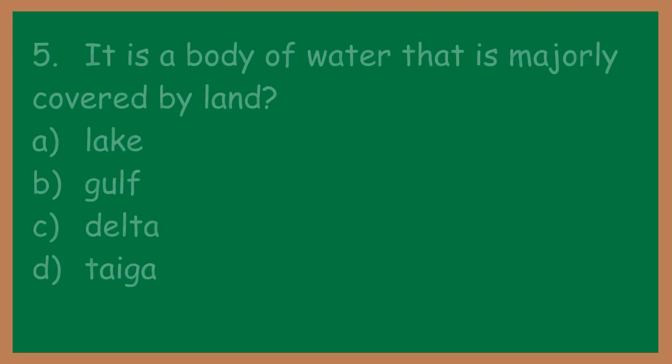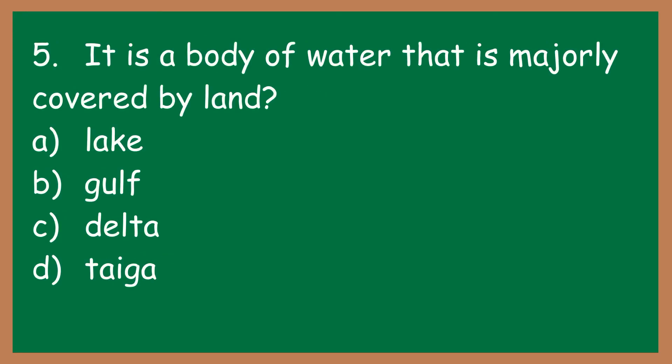Number five: it is a body of water that is majorly covered by land. A: lake. B: gulf. C: delta. D: taiga.